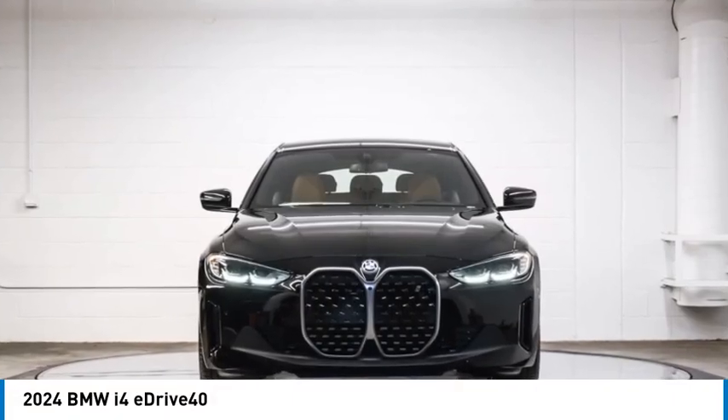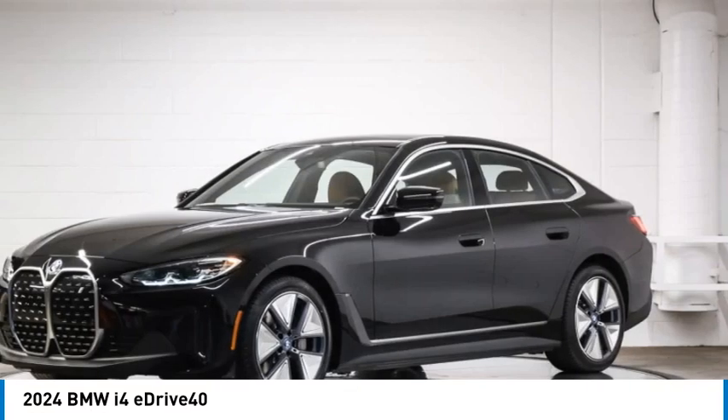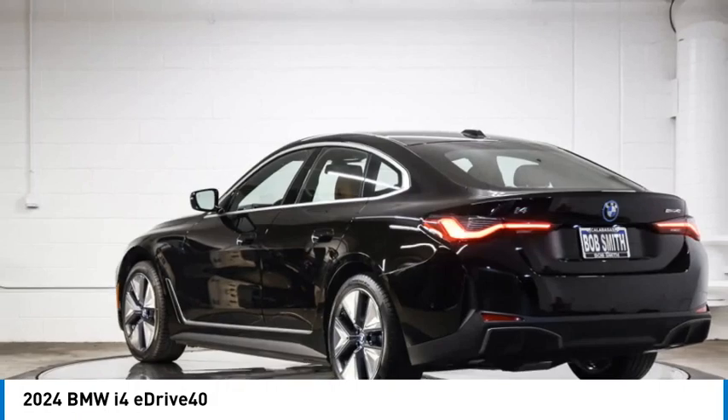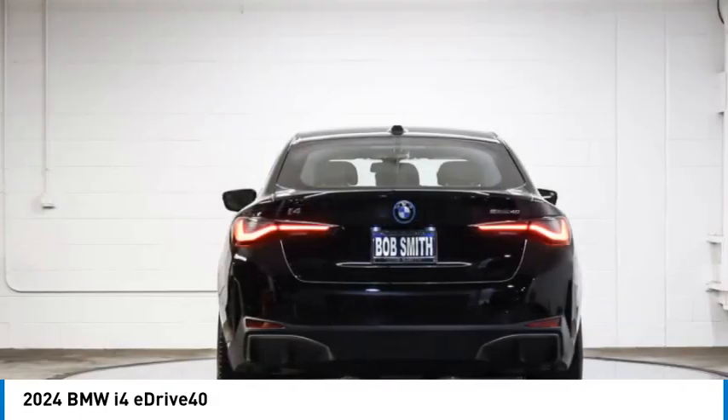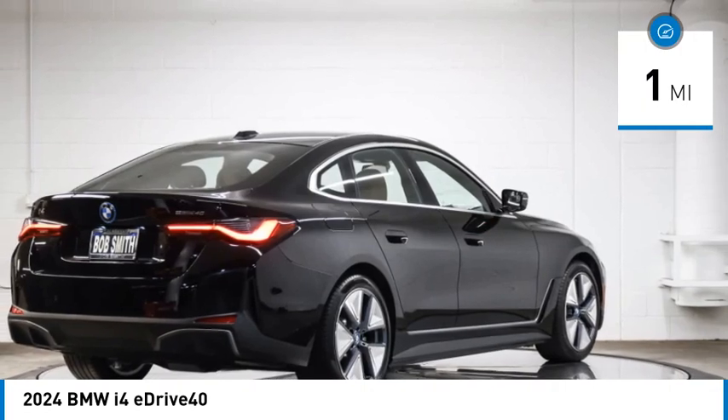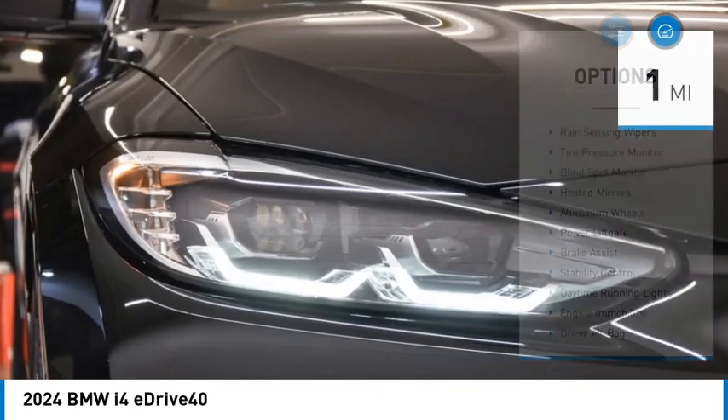Don't miss this great vehicle. It's equipped with great features. You'll want to take this vehicle home. Make a great choice today. Visit the dealership today and see this vehicle firsthand. This vehicle has less than 100 miles. Here are some of this vehicle's great options.